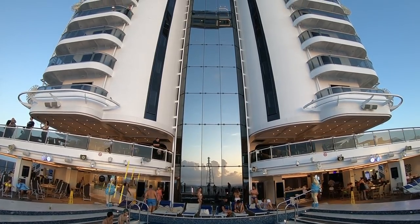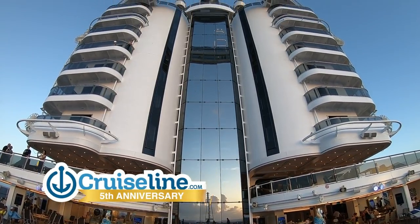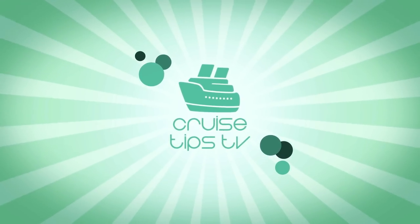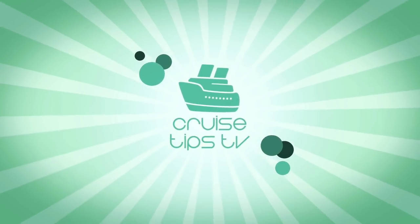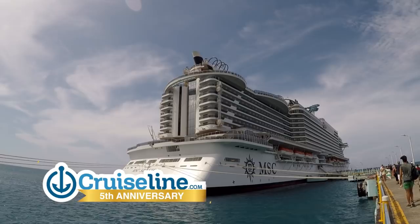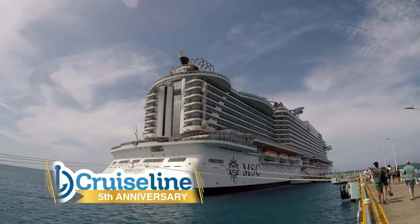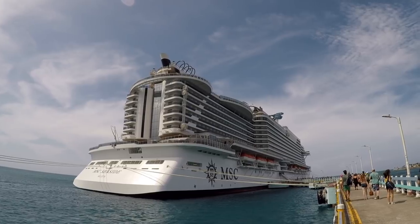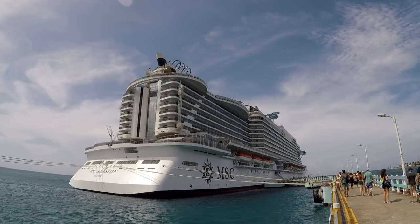Today's episode is sponsored by CruiseLine.com, where you can find reviews, tips, and photos from real everyday cruisers. Welcome aboard MSC Seaside. We'll share our food selections from a variety of venues we enjoyed during our Caribbean cruise with MSC.